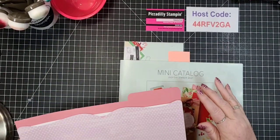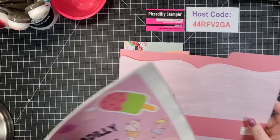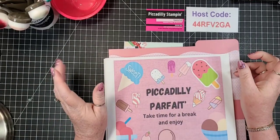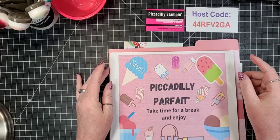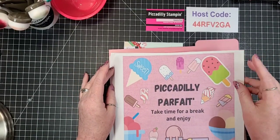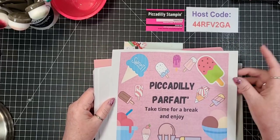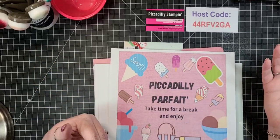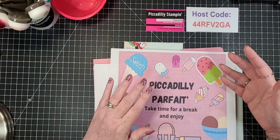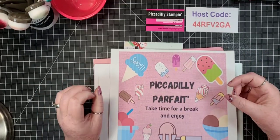Before I get into the catalog, I wanted to let everyone know because there was some confusion last week - there is no Piccadilly Parfait on Friday. I'm suspending them for a while. They're probably going to come back. Bill's going to get through training at work and we don't know exactly what our schedule is going to be. They'll probably come back, but a little bit more sporadic.